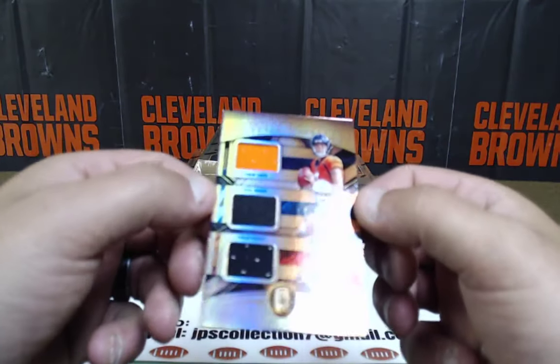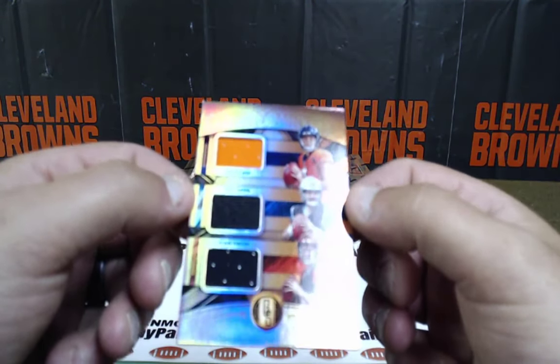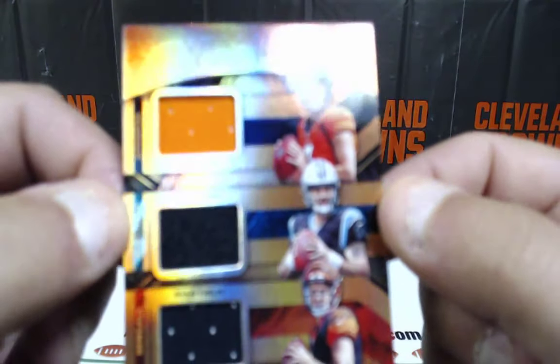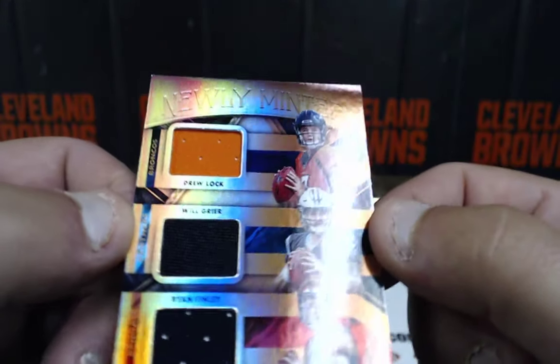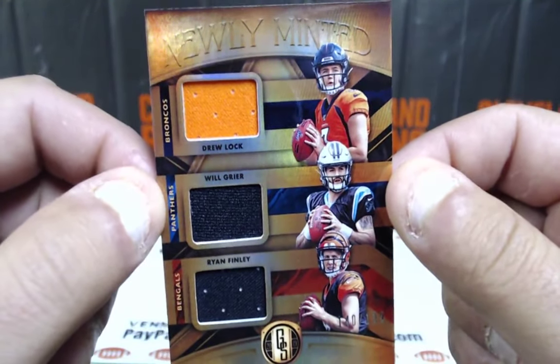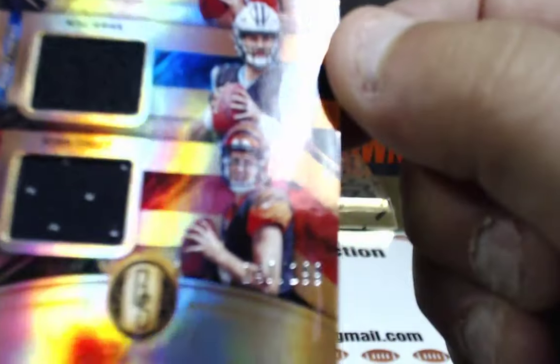Oh, that's a good one — that will be randomized, guys. There are three different players: Drew Locke for the Broncos, Will Greer for the Panthers, and Ryan Finley for the Bengals. All rookie QB patches, 140 of 199. We'll randomize that at the end — all three divisions will hit the randomize button five times, and whoever's on top after five randomizations gets that card.